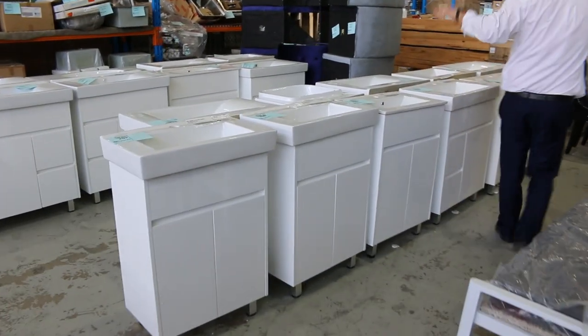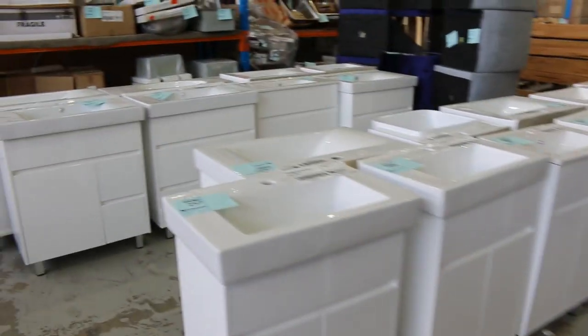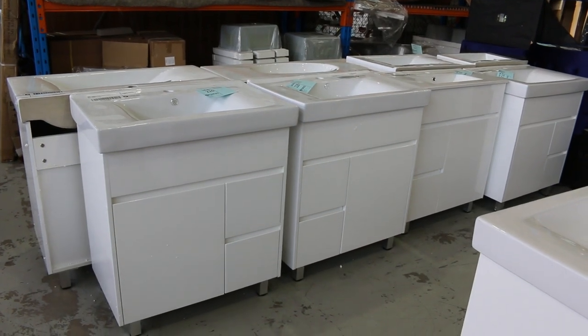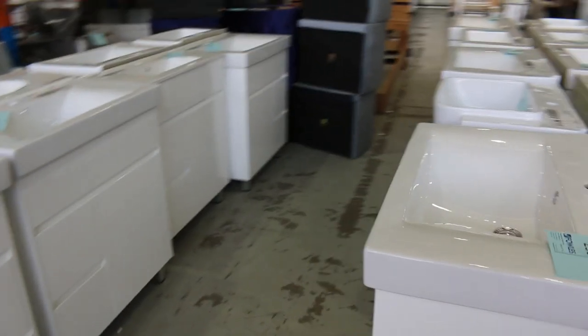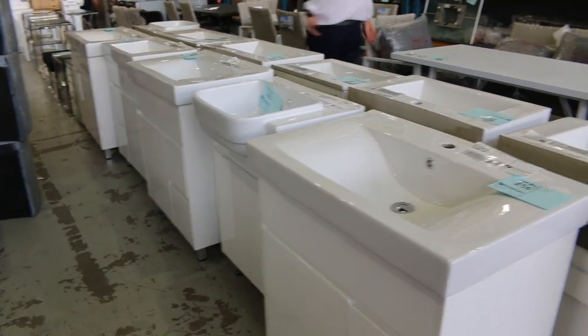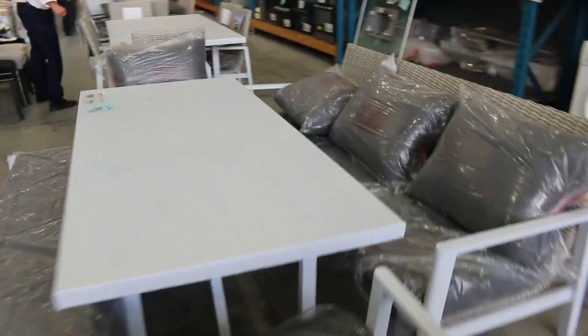Plenty of vanities as well — freestanding vanities: 750 wide, 900 wide, 600 wide, so all different sizes. Again, you're looking at a couple of hundred dollars on these, sort of $200 to $300, just depending on the demand and the size quite a lot of the time.